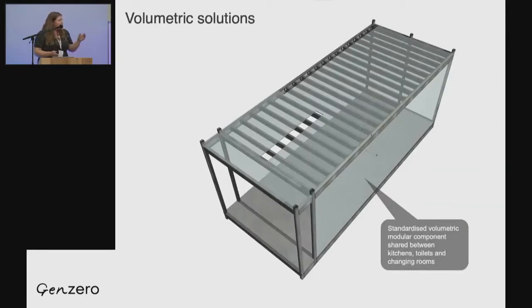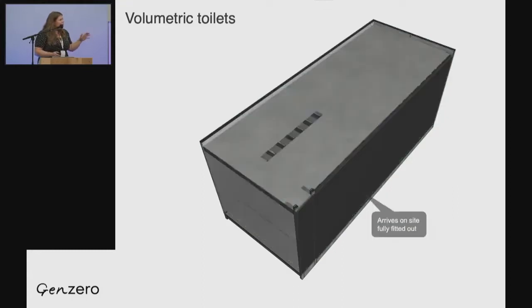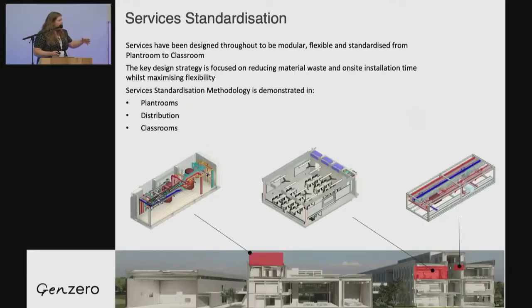This shows some of the volumetric solutions for the toilets and kitchens that will essentially be delivered to school sites. We've standardized all the services as well. Although a key focus of Gen Zero is the timber construction and ultra-low embodied carbon, there are so many parts to it, including standardizing services. We're carrying out a separate project — still part of Gen Zero — called energy pods, developing low-carbon modular plant rooms. Given our large existing school stock at the DFE, we're looking to use these in retrofit initially as part of the testing, then roll them out.